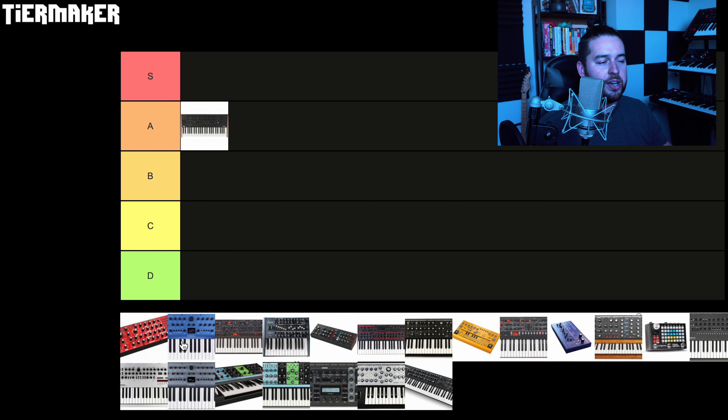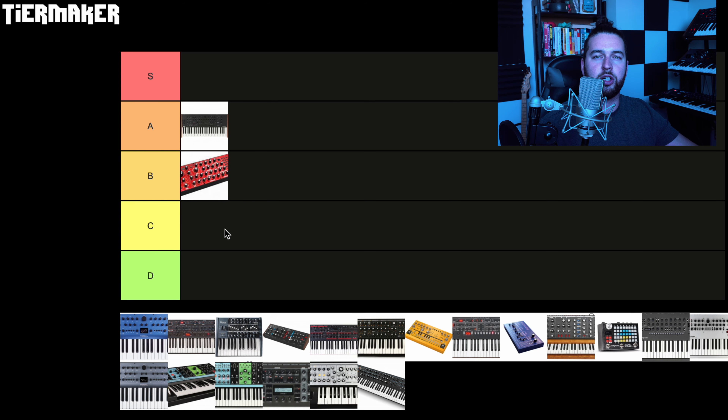Moving on, the Behringer Neutron. The Neutron was one of my first synthesizers — I bought it right at release and held onto it for over a year, about a year and a half, and I really enjoyed my time with it. However, there were just a few things I didn't like. I did find that the noise floor was pretty high, especially when using the delay or distortion. And the layout and the way it looked just didn't inspire me as much as other synths. However, it does sound really good and the value is hard to beat. For that reason I'm going to go with B tier — the Behringer Neutron deserves a solid B tier, though I did end up selling it for another piece of gear.